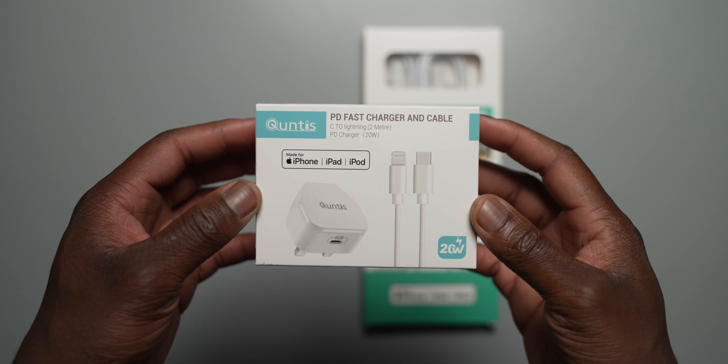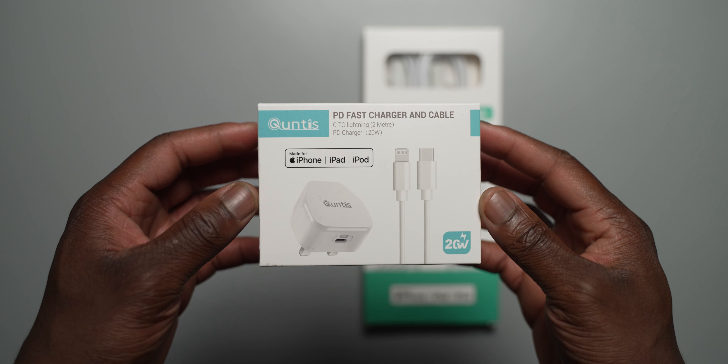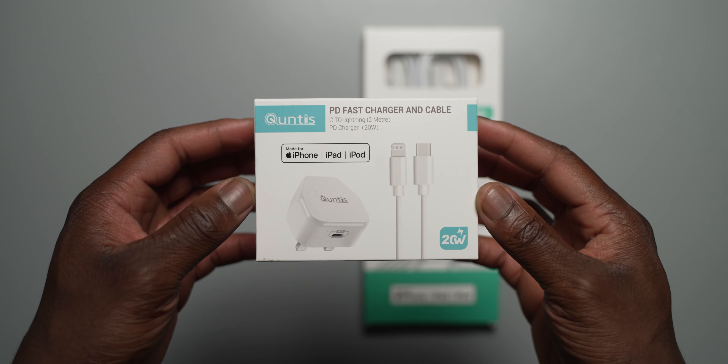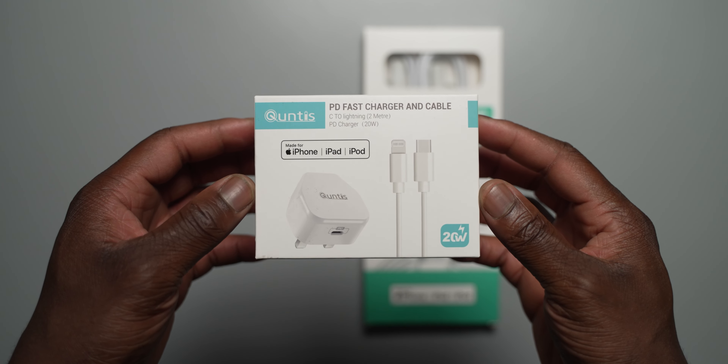This is a great replacement charger for iPhones that support higher 20 watt charging speeds. The standalone price is £8.99 on Amazon UK, compared to £19 for the official charger direct from Apple, netting you more than half price in savings.